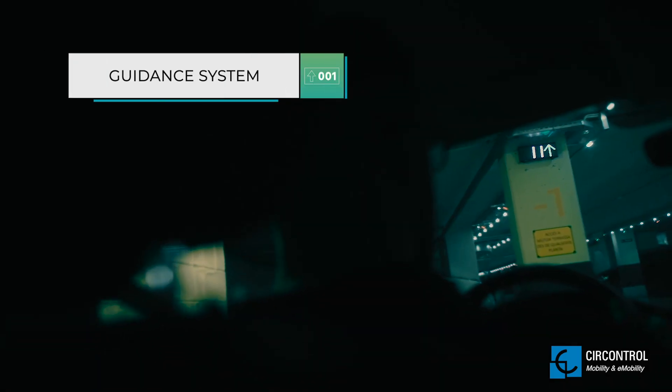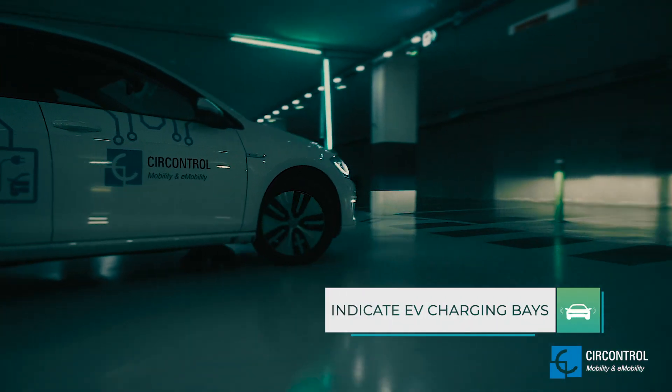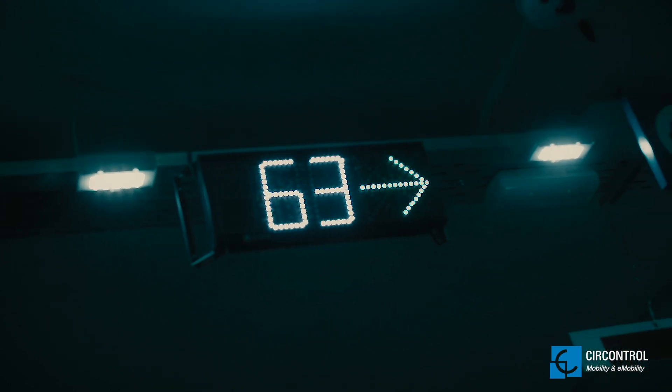Thanks to TheaPark's guidance system, the presence, location and availability of an EV charging bay can be visually indicated.